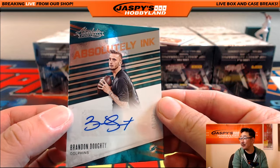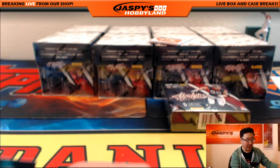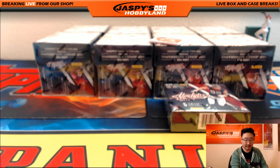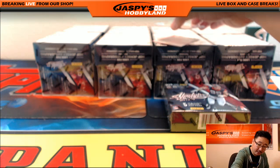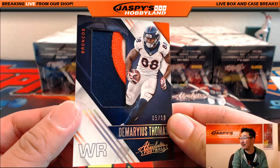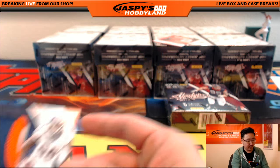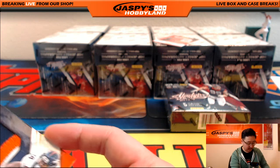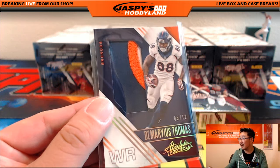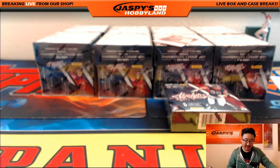Absolutely Ink, Brandon Doty for the Dolphins, 87 out of 99 — another Dolphin going to Ben. And we have a nice 5 out of 10 Demarius Thomas three-color patch. That looks really nice — one for the Broncos. That goes out to Ziggy — Ziggy got the Broncos.